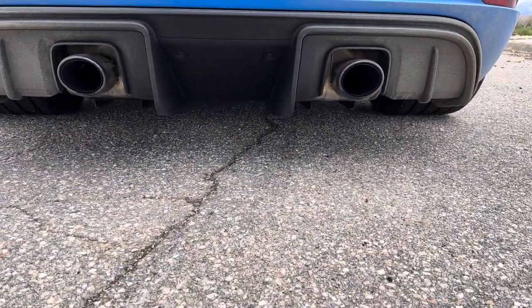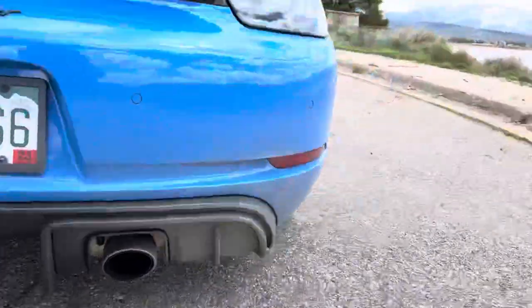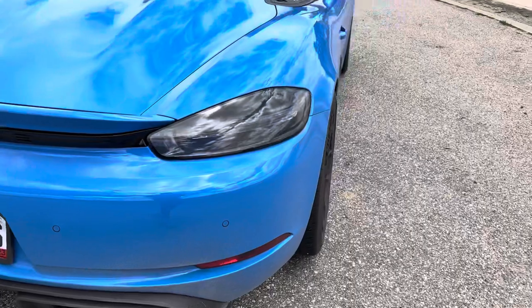And unlike the 981, we don't have the center exhaust. I love the center exhaust on the 981 Spiders, but we don't have that.